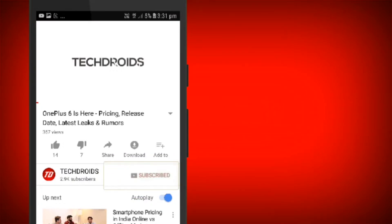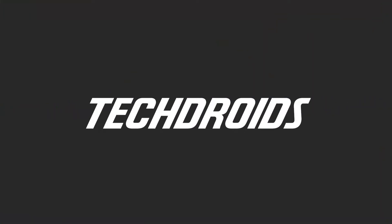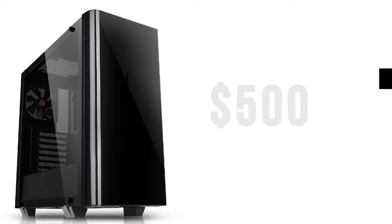Subscribe to TechDroidz and hit that bell icon so you never miss an update. Hey, what's up guys, Yusuf here from TechDroidz and welcome back to a brand new video on the channel. Now that PC part pricing is finally coming back to normal, I think I can show you guys the best $500 gaming PC you can build right now for late 2018. This is going to be a budget beast.